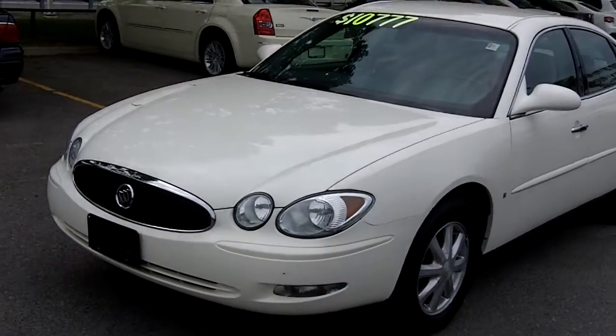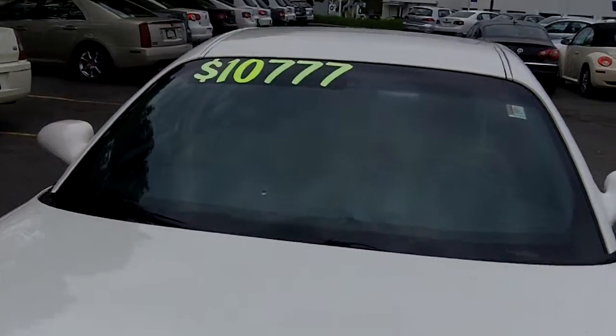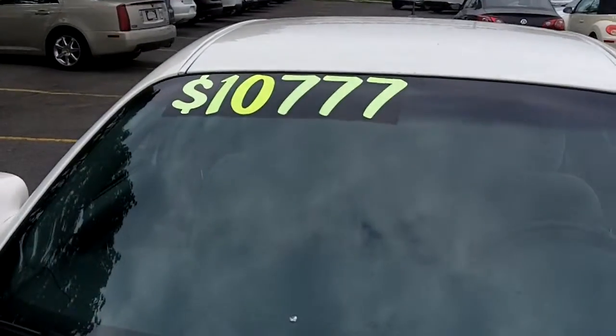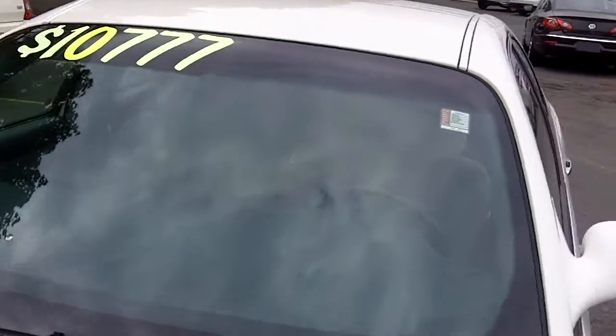White exterior, grey cloth interior. Real nice vehicle — a 2006 Buick Allure for $10,777. That's an excellent price. This one here has 64,000 kilometers.